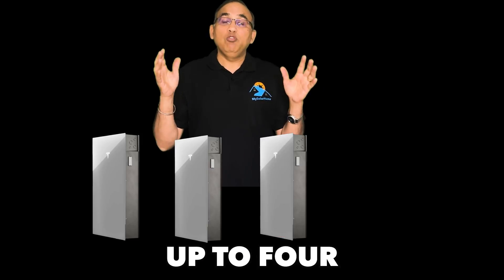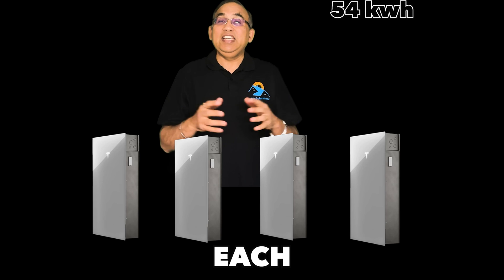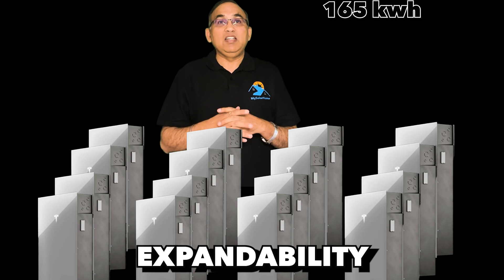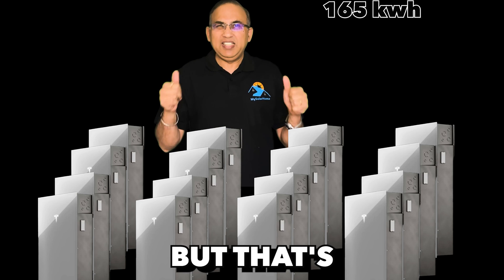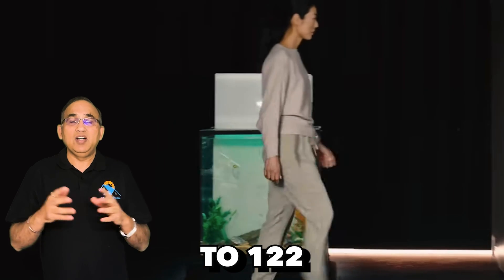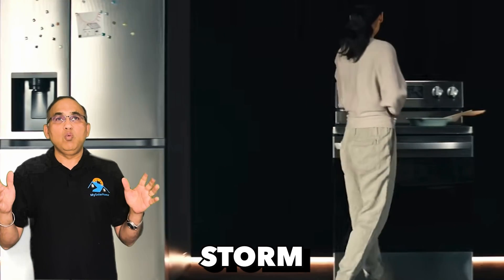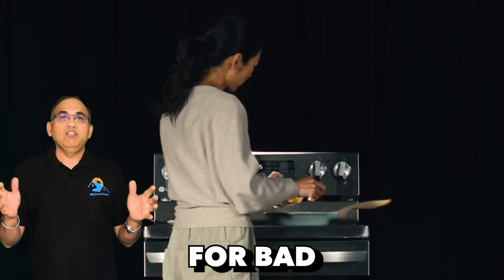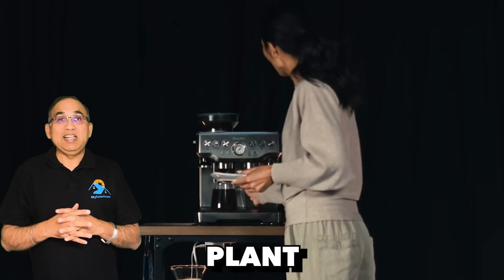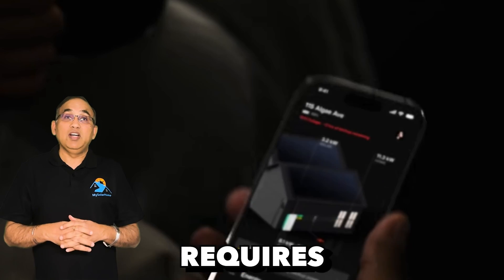Next: Expandability. Currently, you can add up to four Tesla Powerwalls for a maximum capacity of 54kWh. Tesla has also indicated that soon each Powerwall will be able to support three additional expansion batteries with the same 13.5kWh capacity, bringing total expandability to 165kWh. Next: Resilience. The Tesla Powerwall 3 can operate in temperatures from minus 4°F to 122°F, and can even continue operating in two feet of flood water. Stormwatch is standard and automatically tops up your battery before bad weather. Tesla batteries can also participate in the Tesla Virtual Power Plant network in states like California, supplying energy to the grid during emergencies.